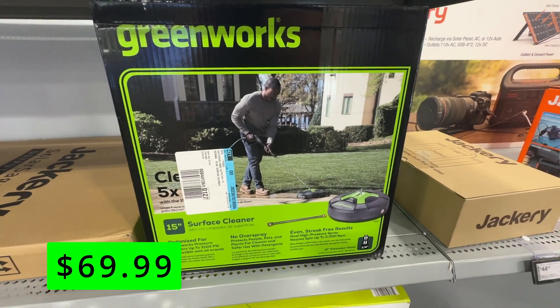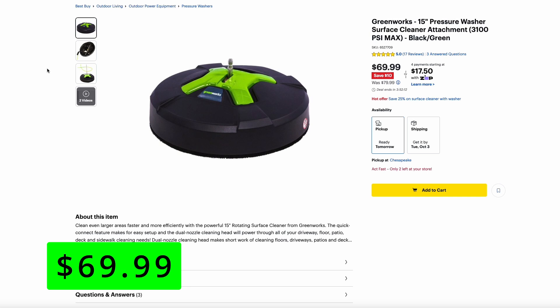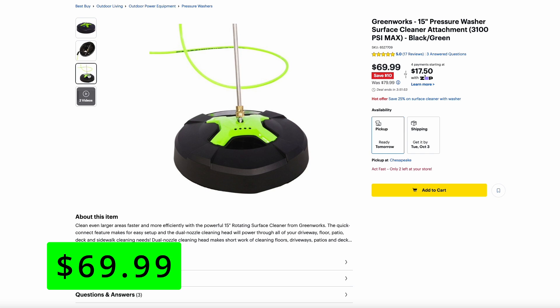One other Greenworks deal I saw was the pressure washer surface cleaning attachment, that's $10 off for $70. I don't know if this is such a great price for one of these. It's rated to handle a max of 3,100 PSI, so you could probably use it with a gas-powered pressure washer or a higher-end electric pressure washer.